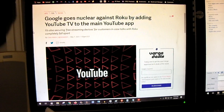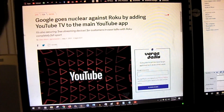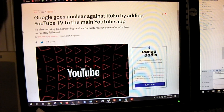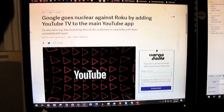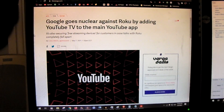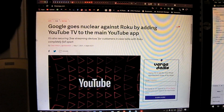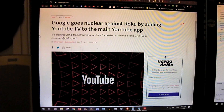Hey everybody. So sometimes when big tech companies battle with each other over certain things, it can be beneficial to the end user. For example, the battle between Google and Roku has created probably an unintended advantage for home theater PC users like myself.